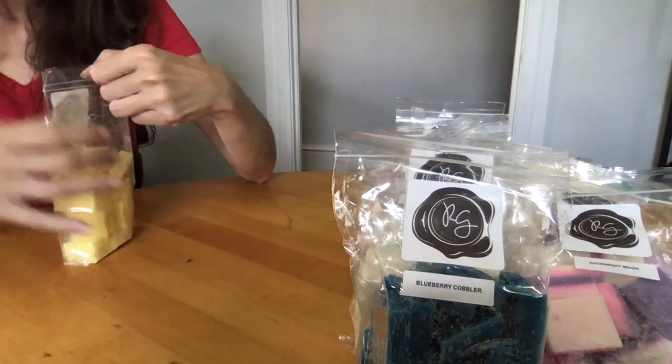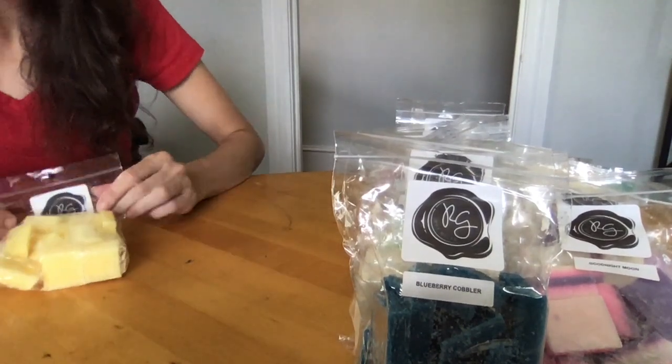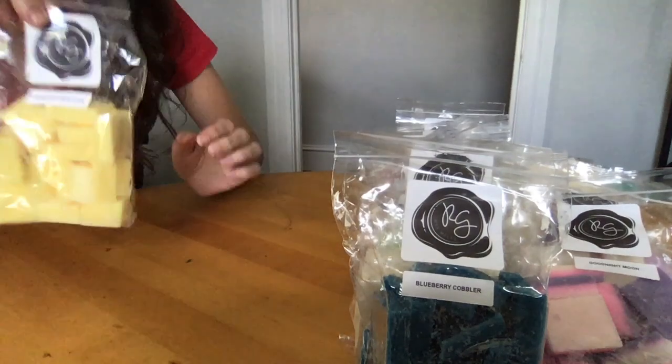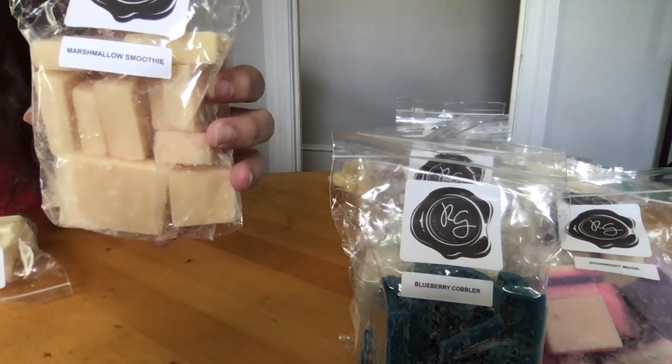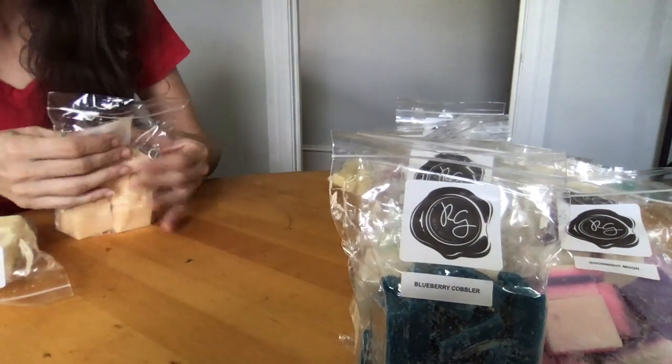Lemon Poppy Seed Cake — freshly baked lemon poppy seed cake. Lemon poppy seed muffins are my favorite, and that's exactly what this smells like. If you've ever had a lemon poppy seed muffin, that's this scent.